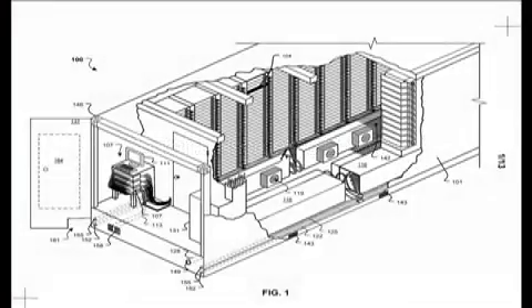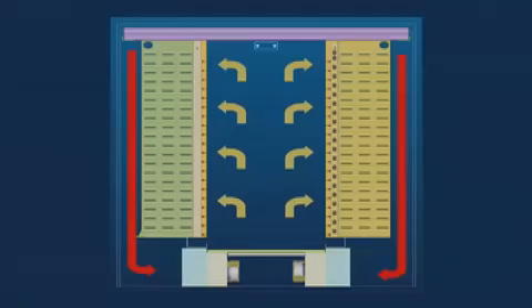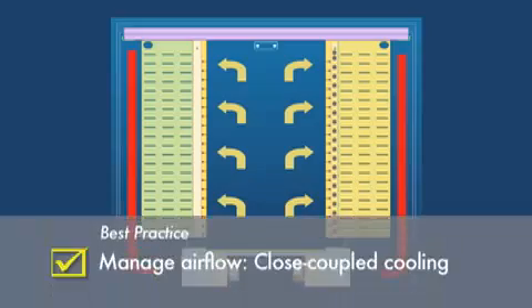In fact, there are many more system details designed into the container, as shown in this isometric cutaway and this cross-section view detailing the tightly controlled airflow path.